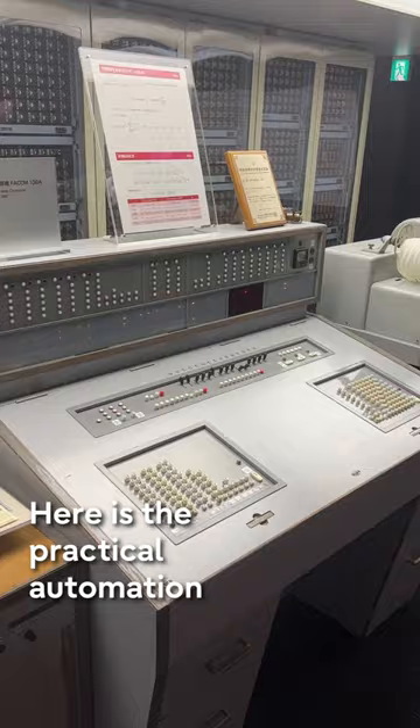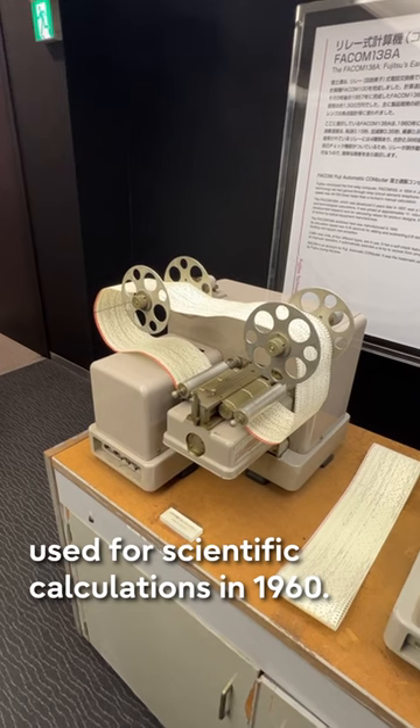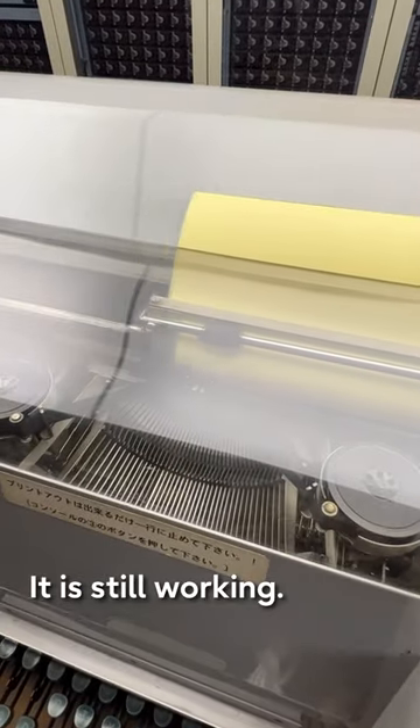Here is the Practical Automation Relay Computer, used for scientific calculations in 1960. It is still working.